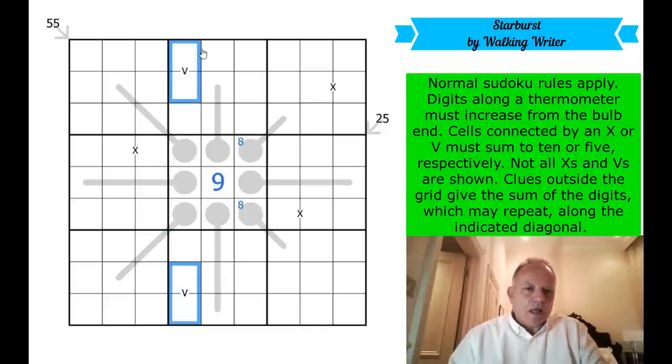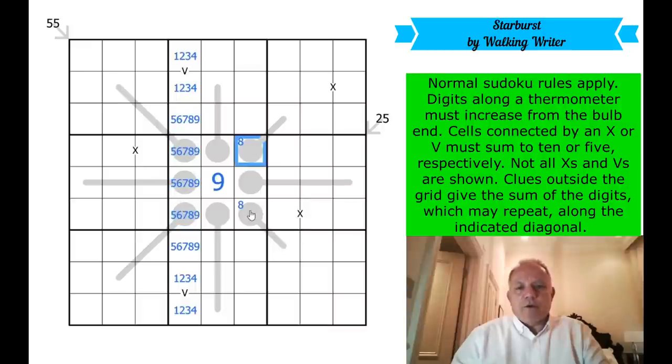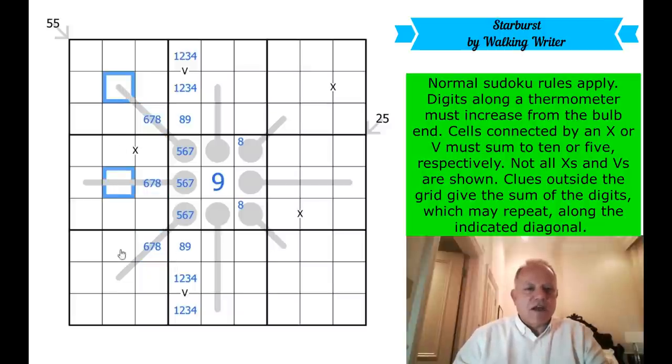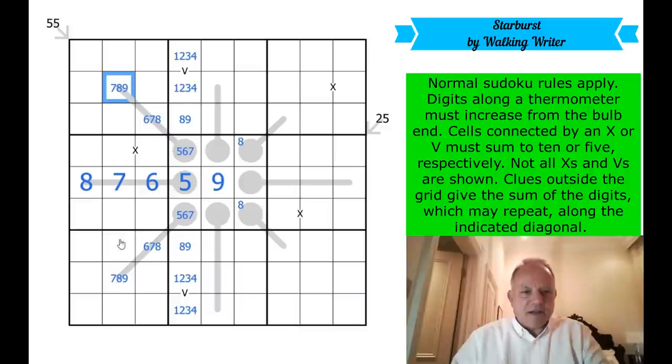The other thing I thought about was these V cells. Since the two cells on a V add up to five, the two digits must be less than five, so we're using one, two, three, and four in those cells. That means the other cells in column four are five, six, seven, eight, and nine. The V cells can't be nine or eight — they are a five-six-seven triple. The others must be eight and nine. Going one out on the thermos we must get six, seven, eight, then seven, eight, nine. This one is eight, seven, six, five.